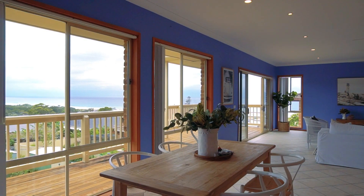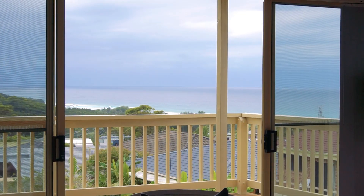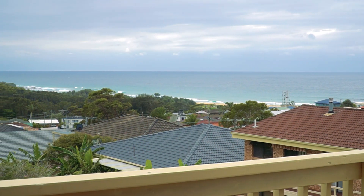There's a great dining area, huge big lounge room with high ceilings, tiled — great for holiday accommodation or living here permanently. Stepping out to this magnificent full-length balcony, undercover, north-facing with uninterrupted views. It's stunning.